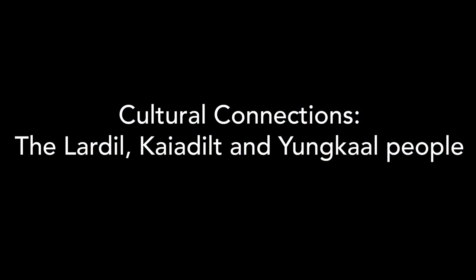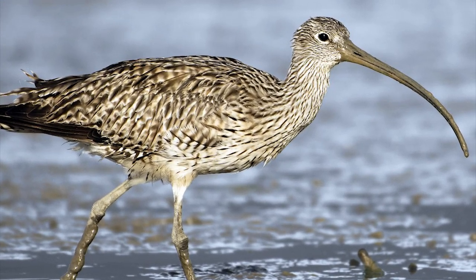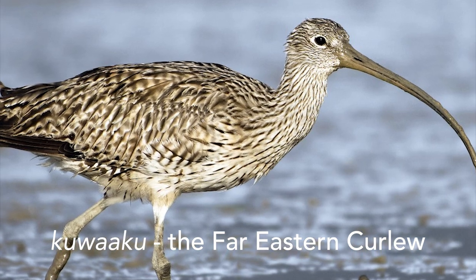They also have a cultural connection to the local traditional language groups in the Wellesley Island — the Lardal, Cardal, and Yungal people. In particular, one bigger wader bird that has a long beak, which we call kuatu — it is the far eastern curlew.